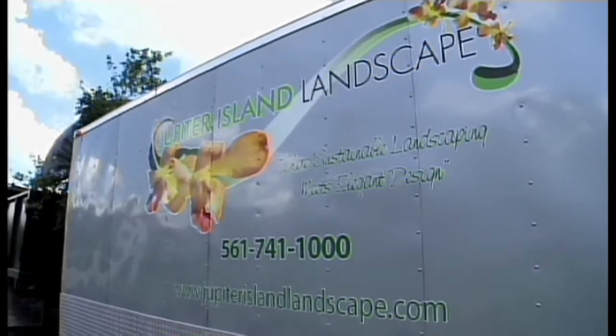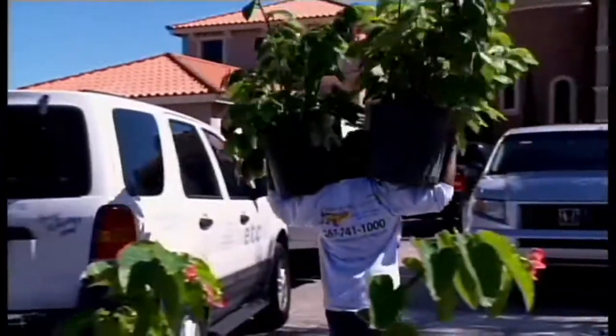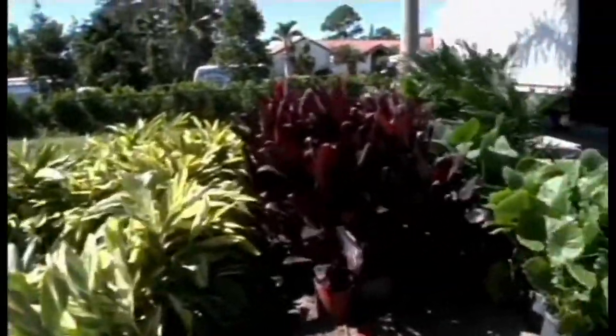Our super talented designer is here from Jupiter Island Landscape. She came up with an elegant layout for our entire yard. We're installing over 2,000 trees and plants. With this beautiful pool design that we have here, we're going to be able to turn this into a beautiful backyard oasis.